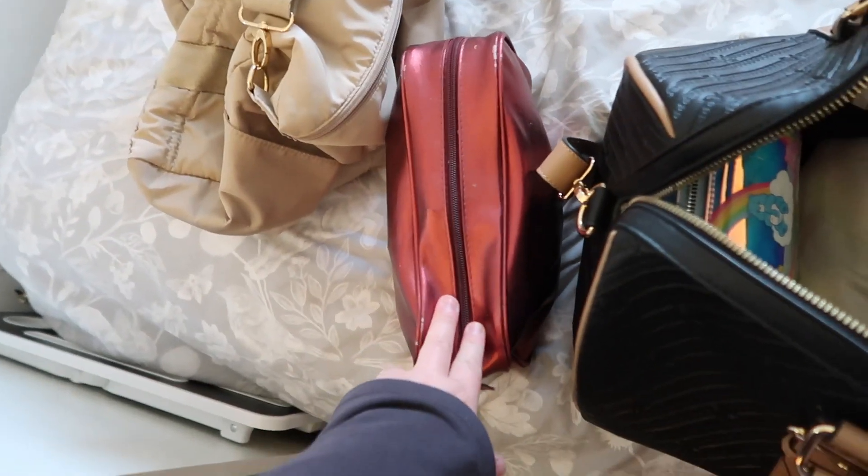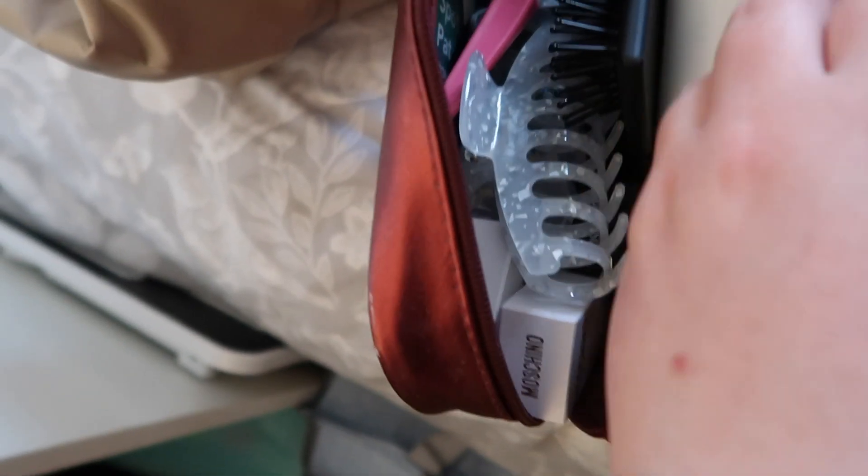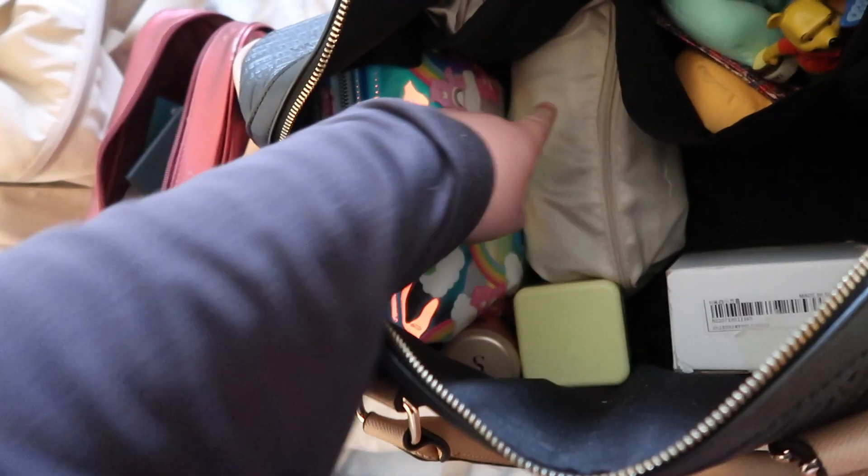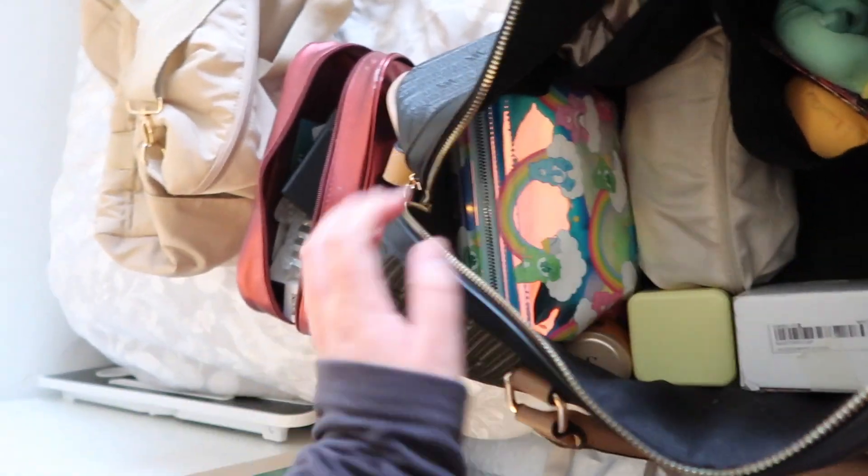In here I've just got a bunch of things: clips, my mini Moschino perfumes, spot patches, a lip hairbrush, talcum powder - lots of bits and bobs in there. This is my extra skincare, my extra makeup brushes, body lotion, makeup remover, and a hair clip.